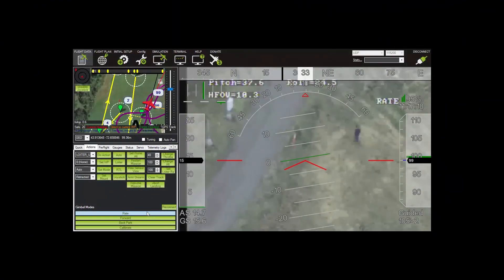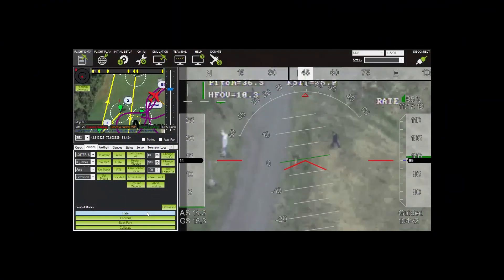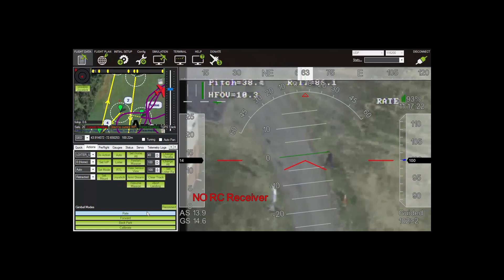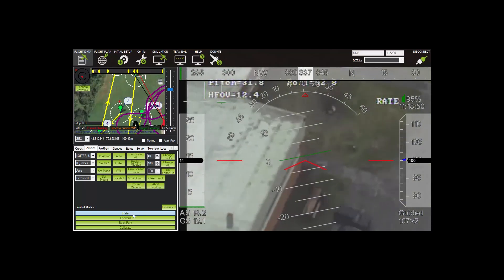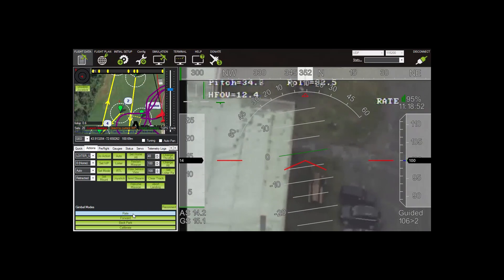If you're a bad guy, or maybe someone trying to sneak across the U.S. border, you definitely don't want to be in this picture. It's part of a unique use of drones and ground sensors called Pathfinder.